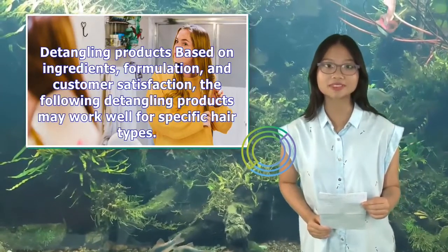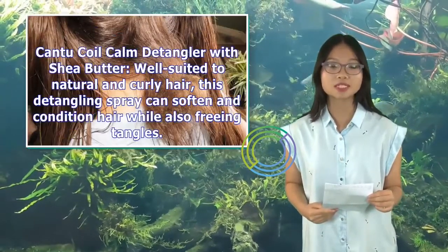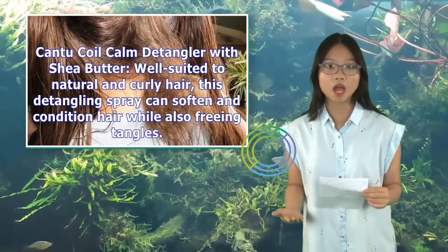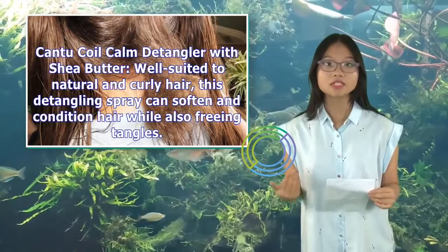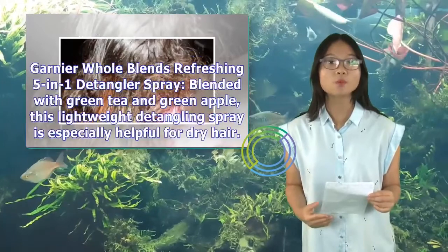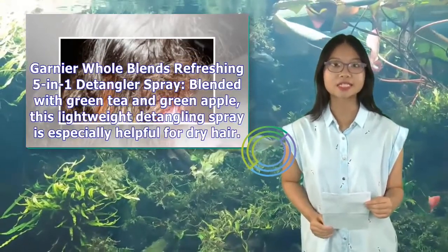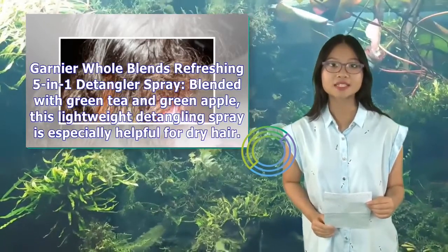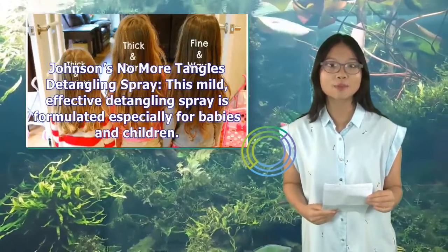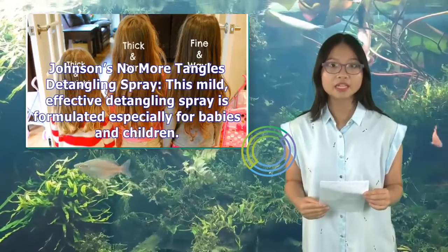The following detangling products may work well for specific hair types. Canticoil Calm Detangler with Shea Butter — well-suited to natural and curly hair, this detangling spray can soften and condition hair while also freeing tangles. Garnier Whole Blends Refreshing 5-in-1 Detangler Spray — blended with green tea and green apple, this lightweight detangling spray is especially helpful for dry hair. Johnson's No More Tangles Detangling Spray — this mild, effective detangling spray is formulated especially for babies and children.